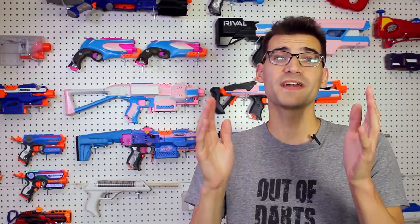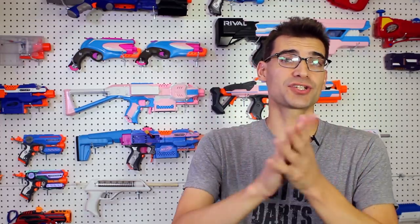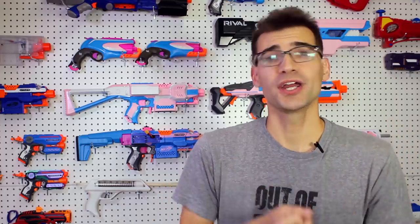As always, thank you so much to everyone who supports this channel — whether you're watching, sharing, liking, or supporting on Patreon to help us continue to grow and bring you content three times a week. If you're new and you enjoy Nerf news, reviews, and gameplay footage, feel free to join the community — we'd love to have you. Thank you so much for watching. I'm Jangular, and I'll see you next time.